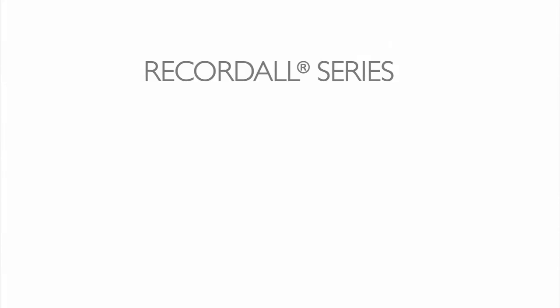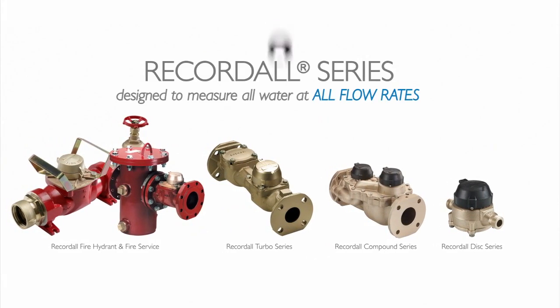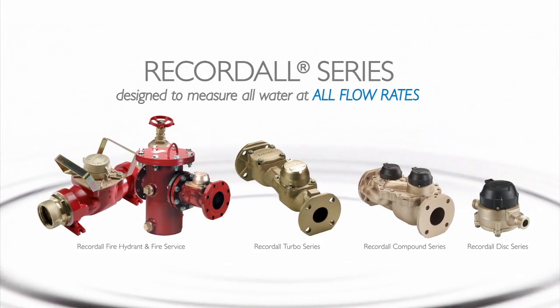Forty years ago, we introduced our RecordAll series of meters — a new generation of meters that delivered improved accuracy at all flow rates, especially at extended low flows. It quickly became a leader in the industry.